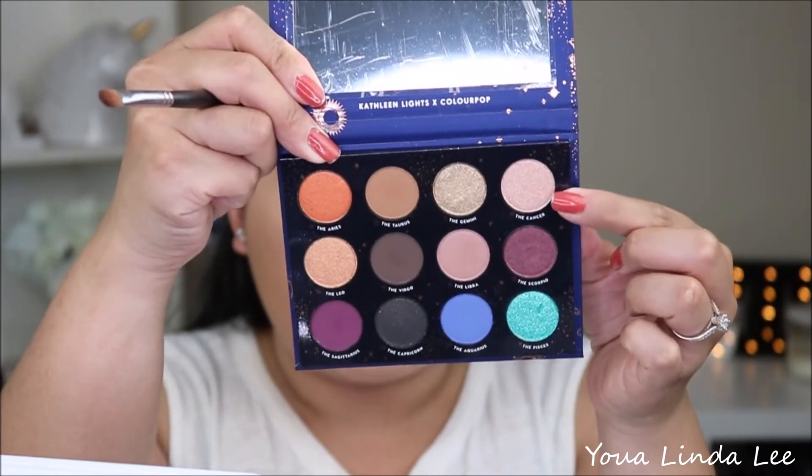Next I'm going to go ahead and pick up Cancer and place that on the inner one-half of my lower lash line. So far I think it's really up to par with all of the other ColourPop eyeshadows. I think they're very easy to work with and very beginner friendly. I'm going to finish off the rest of my eyes and come back to finish off the rest of the Zodiac collection.